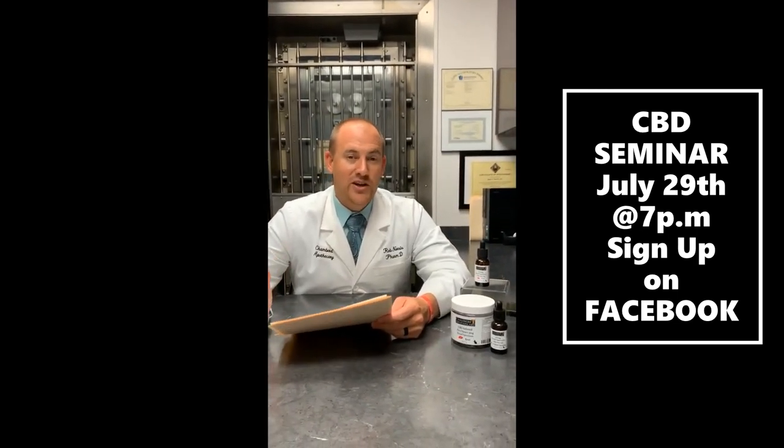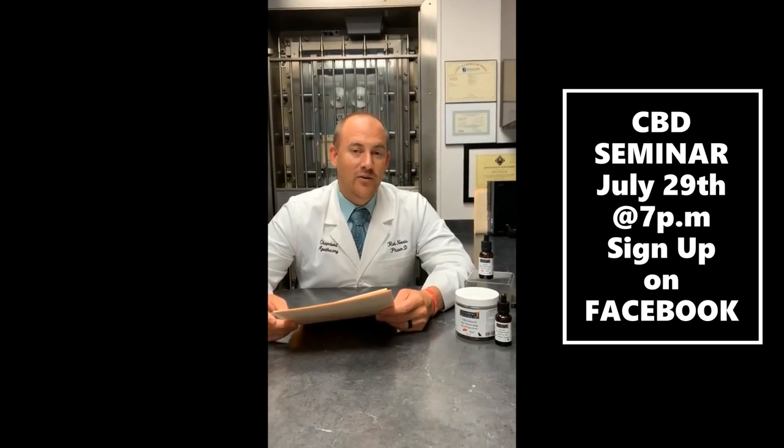I appreciate your time and appreciate you tuning in. Remember, here at Chambers Apothecary, we are more than a pharmacy. Thank you.